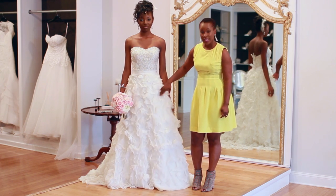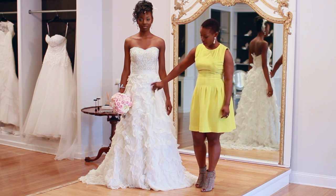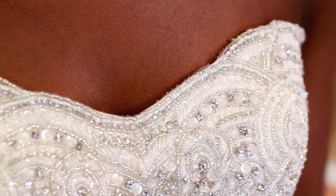This particular silhouette is an A-line dress with organza rosette petals and a sweetheart neckline.